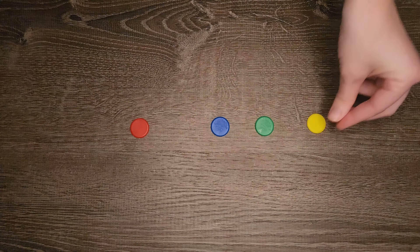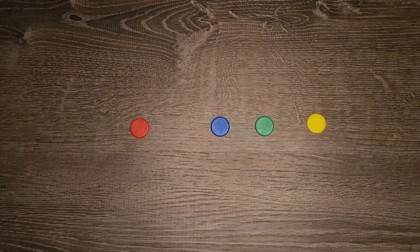In this lesson we will be using different color tokens as we count together — red, blue, green, and yellow. All right!